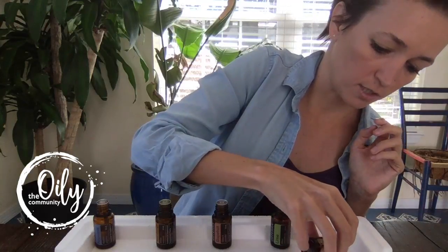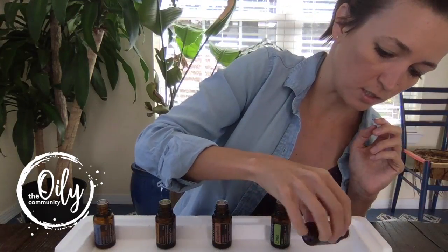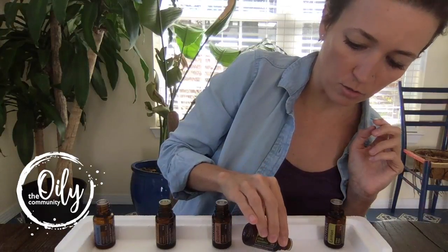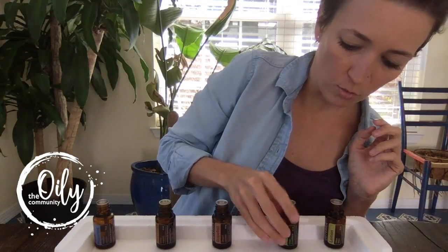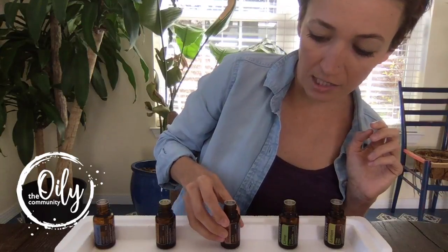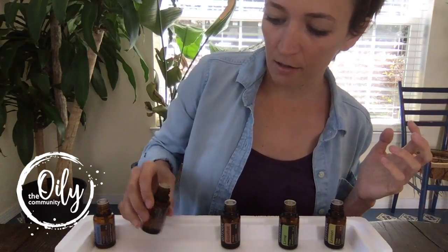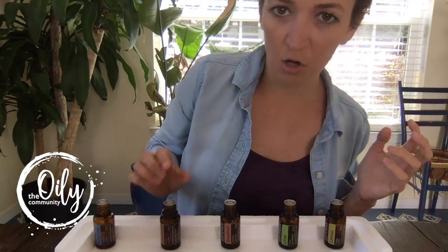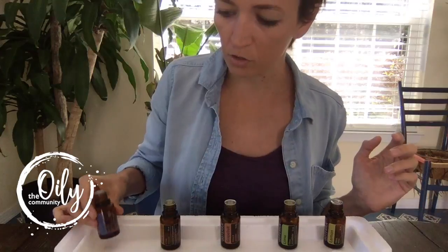Certain essential oils, specifically citruses, are natural solvents, which means that they break down petrochemicals. And so when you are using essential oils, this is a really great way to clean. You can get sticker residue, dry erase, marker, or anything like that, or even gum off of surfaces.